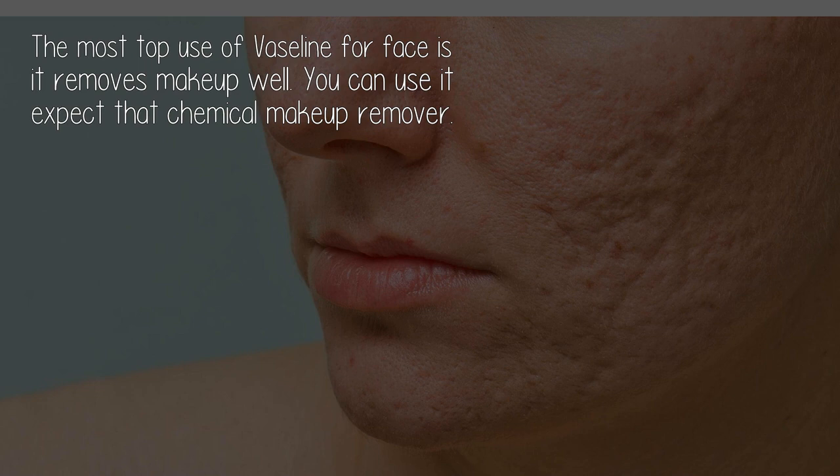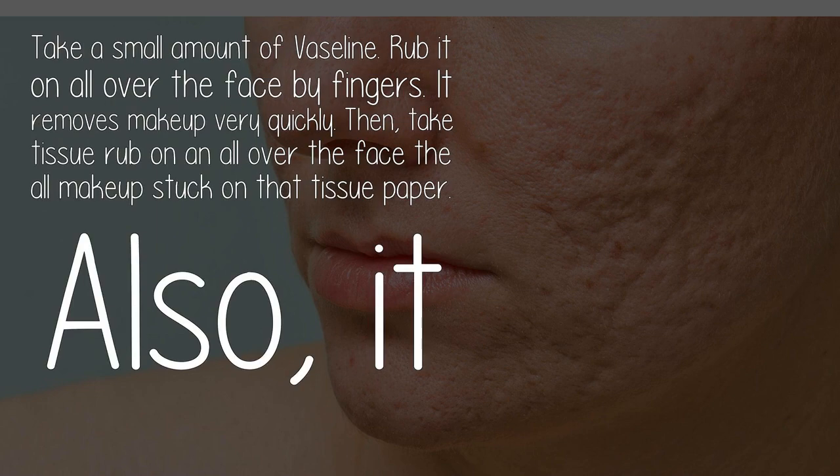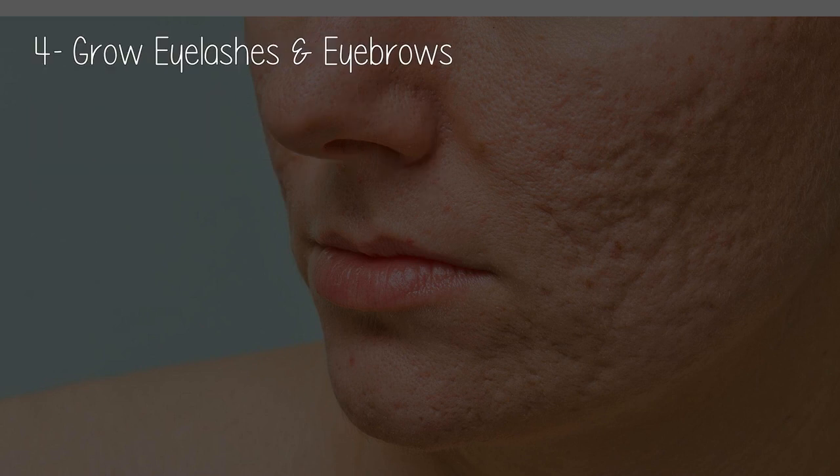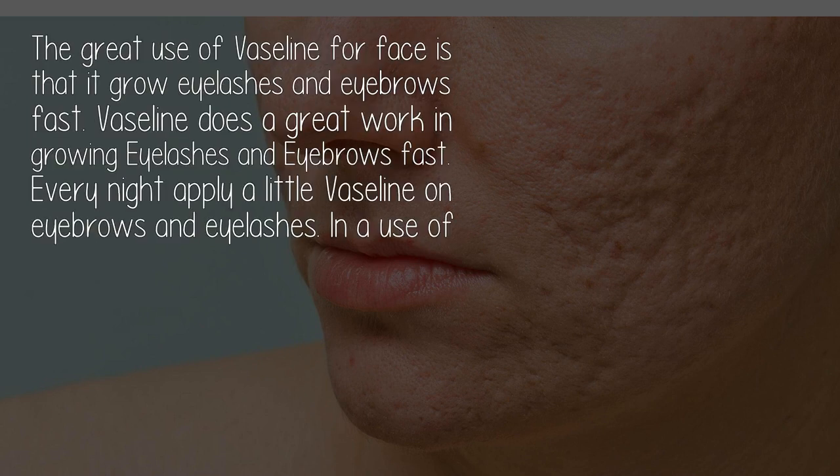Use three: as a makeup remover. The top use of Vaseline for the face is that it removes makeup well. You can use it instead of a chemical makeup remover. Take a small amount of Vaseline, rub it all over the face with your fingers — it removes makeup very quickly. Then take a tissue and rub it all over the face. All makeup sticks to the tissue paper, and it can also easily remove smokey eye makeup.